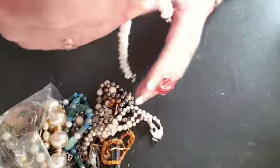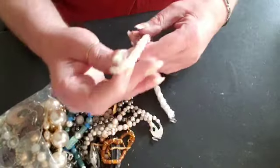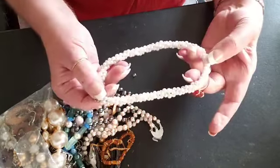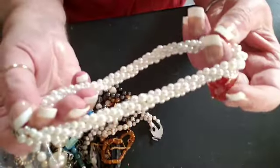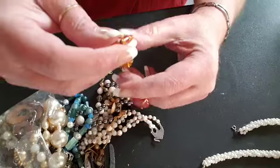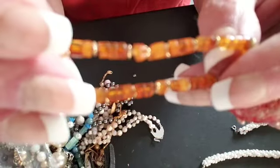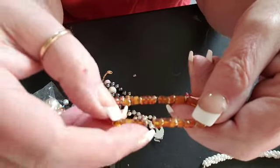First out of the bag, we have a plastic twisted pearl choker — pretty, it's in decent shape. Next up, we have a little stretchy bracelet, very tiny, pretty beads, plastic.